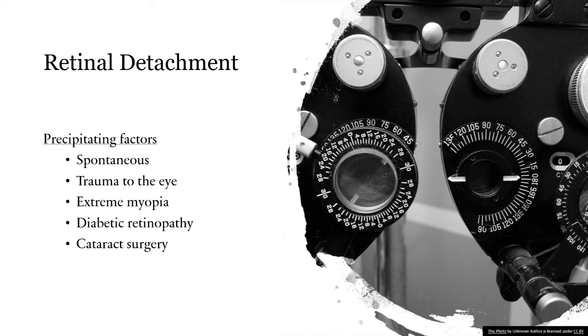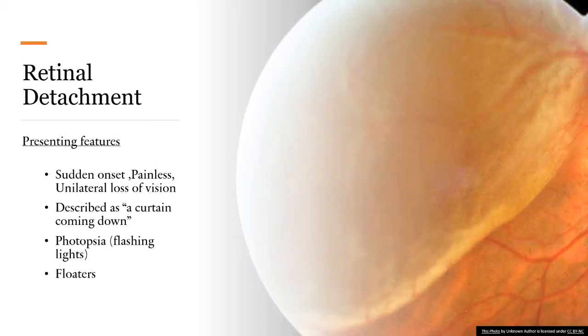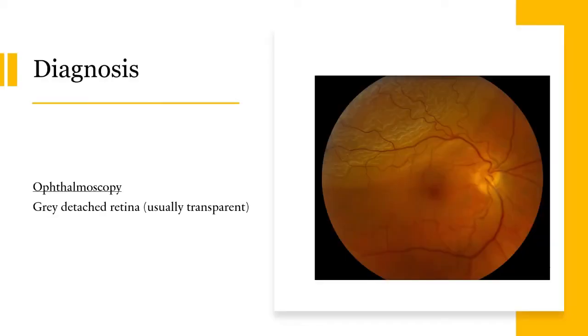The next condition is retinal detachment. Its precipitating factors can be trauma to the eye, extreme myopia, diabetic retinopathy, cataract surgery, or it can be spontaneous. The presenting features include sudden onset painless unilateral loss of vision, and the patient usually describes the vision loss as a curtain coming down. The patient can also have photopsia or flashing lights and they can see floaters.